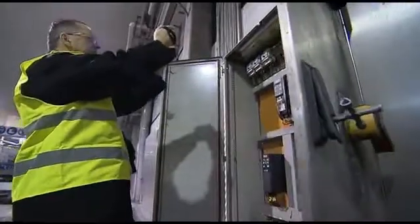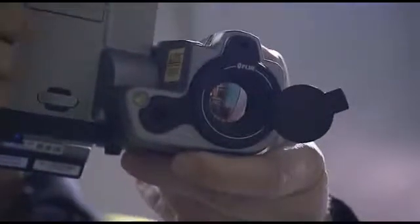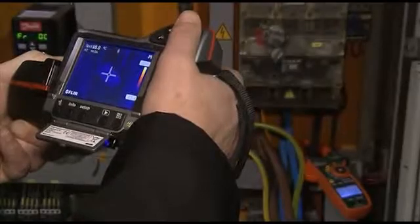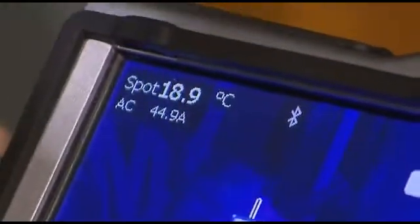Most FLIR thermal imaging cameras are also equipped with meter-link technology. FLIR meter-link technology simplifies the work in electrical inspections by making it possible to transfer, via Bluetooth, the data acquired by an X-TEC clamp meter into the thermal imaging camera. The meter-link technology saves time and eliminates the risk of erroneous records or notes.